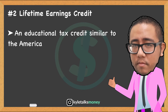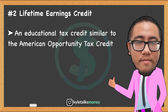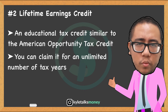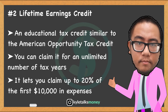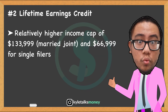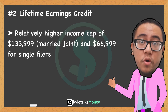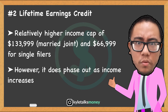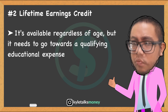Second is the Lifetime Learning Credit, an educational tax credit similar to the American Opportunity Tax Credit. However, you cannot claim both for the same student. Unlike the refundable American Opportunity Tax Credit, the Lifetime Learning Credit is non-refundable, but can be claimed for an unlimited number of tax years. It lets you claim up to 20% of the first $10,000 in qualified expenses — up to $2,000 per tax return. Income caps are $133,999 married filing jointly or $66,999 for single/head of household filers, with a phase-out starting at $57,000 (single) or $114,000 (married filing jointly).